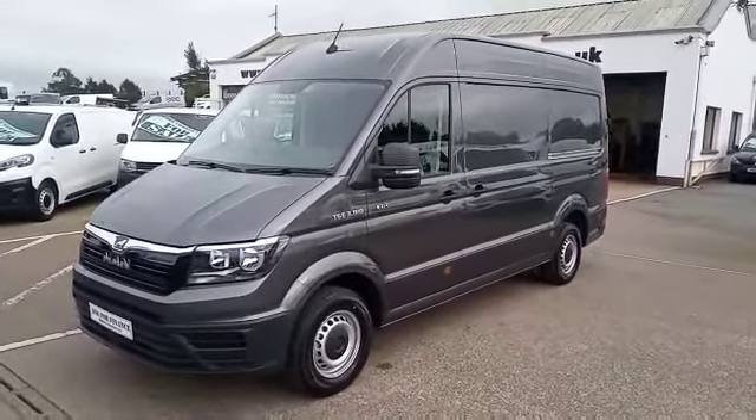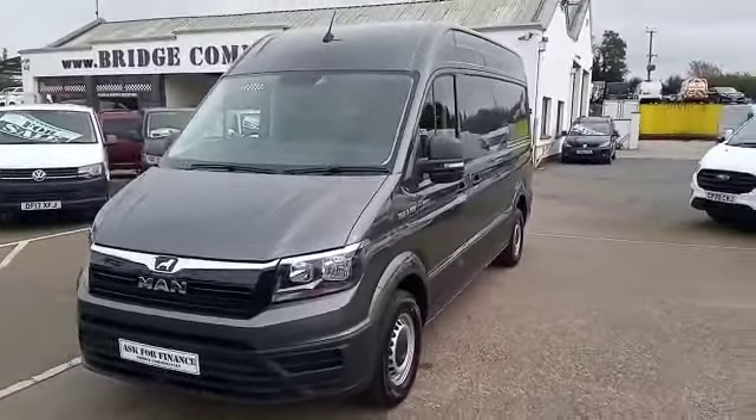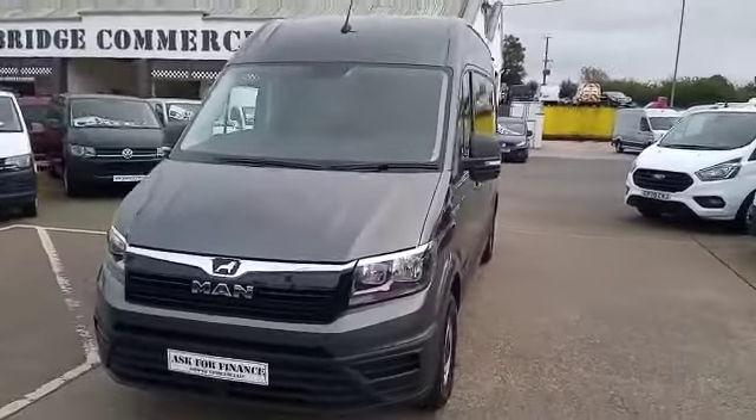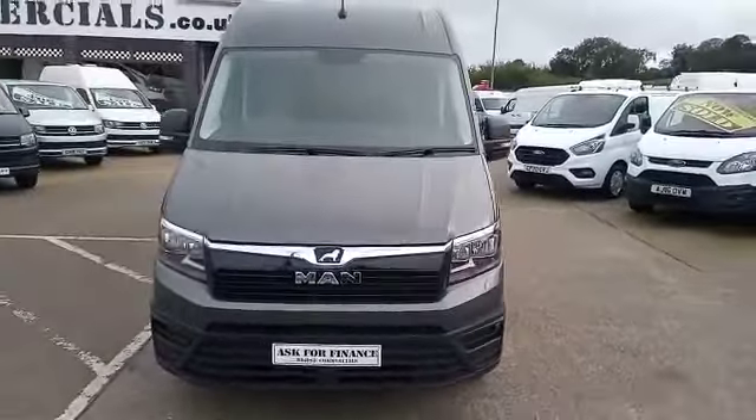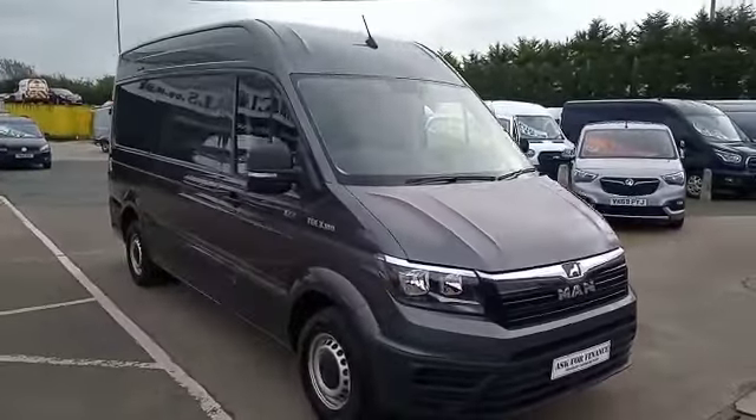This is one of our latest arrivals. This is a 2022 MAN TGE 3.180 and it's the medium wheelbase high roof. This vehicle is also the four wheel drive version and it's the XC Land.